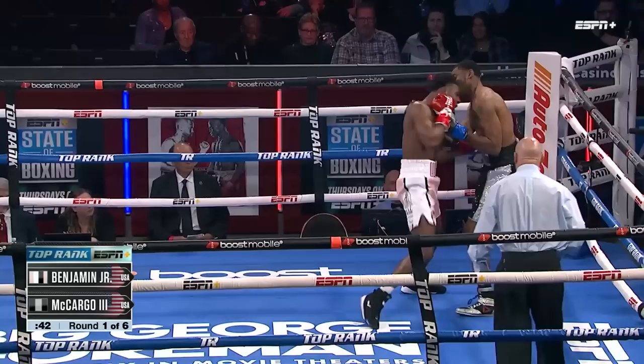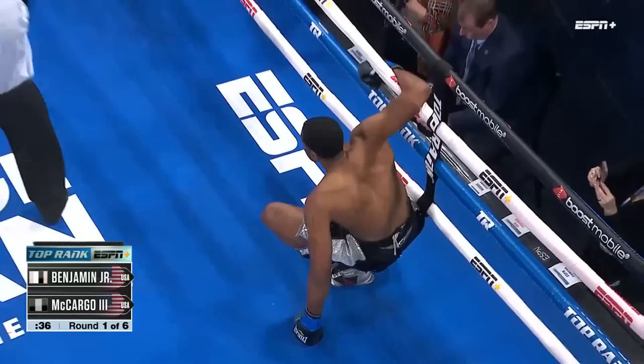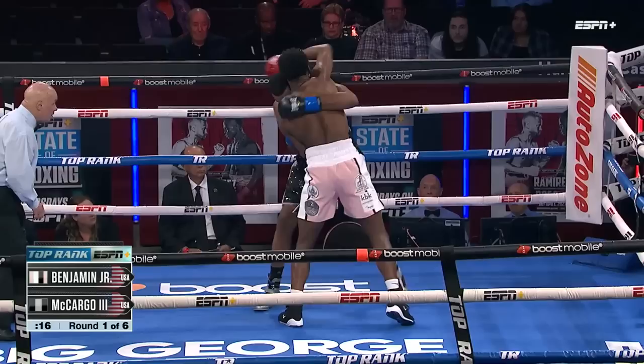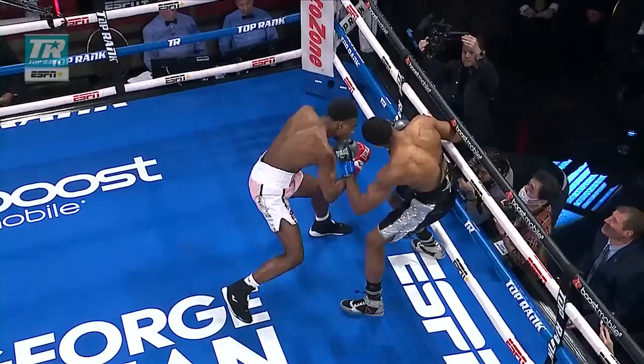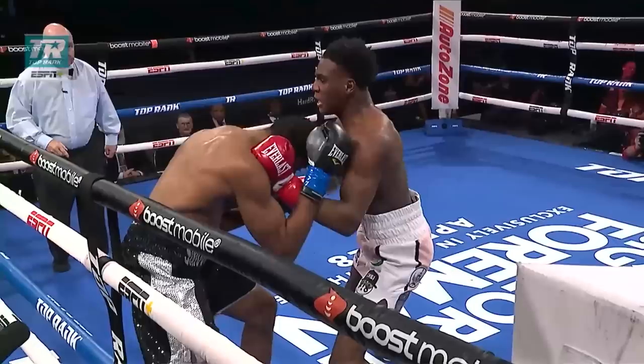Oh, left hook and a right hand from Benjamin. And he puts McGargo in the spin cycle and down. And one draw. Second time he's been down. And it's going to be three pretty soon, it looks like, unless he can hold on for the next 14 seconds. Let's see what Benjamin does here. Trying to escape the left hook right there. You see him put the earmuffs on — the high guard.